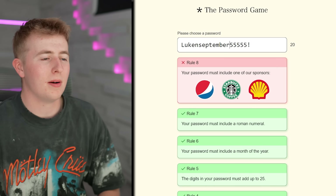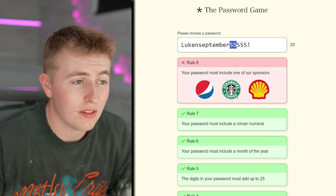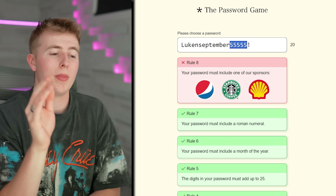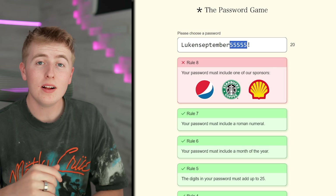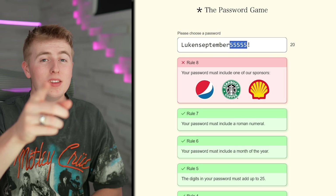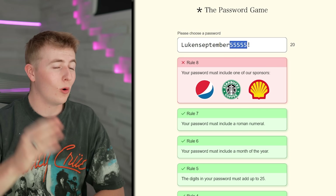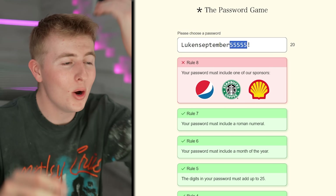Your password must include a month of the year — we're in September, so LukeN September. Fun fact, there's a trick for fives: whatever number you're multiplying by 5, take half of it and that's the tens digit. Nine times five — half of nine is 4.5, so 45. Five times eight — half of eight is 4, so 40. Five times two — half of two is 1, so 10. It works every time!